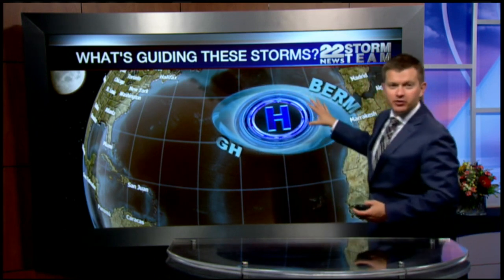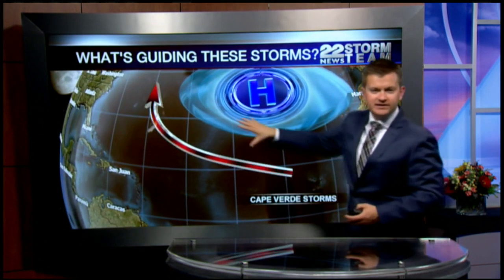It's all about how these storms get guided around the Atlantic Ocean. And in many ways, this Bermuda High is responsible for where a lot of these storms go. A Bermuda High is basically an area of high pressure east of or over Bermuda that moves air clockwise around it.